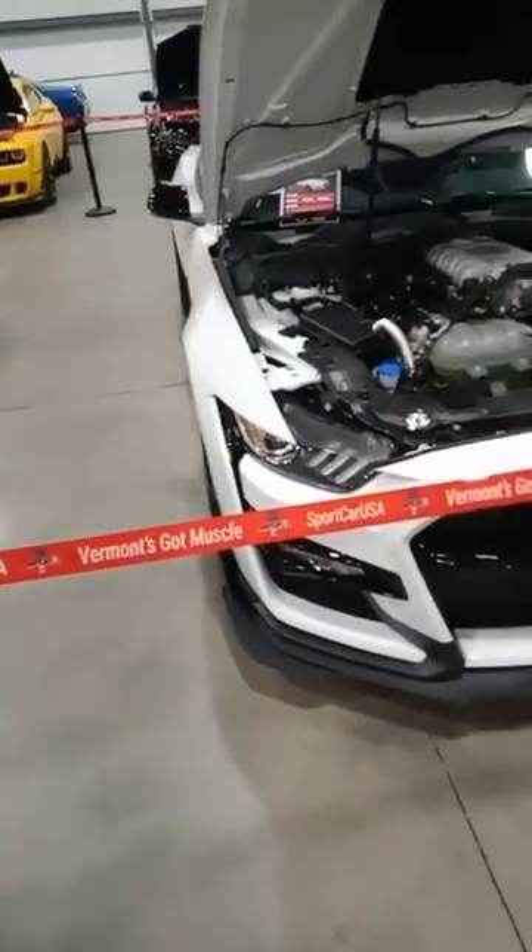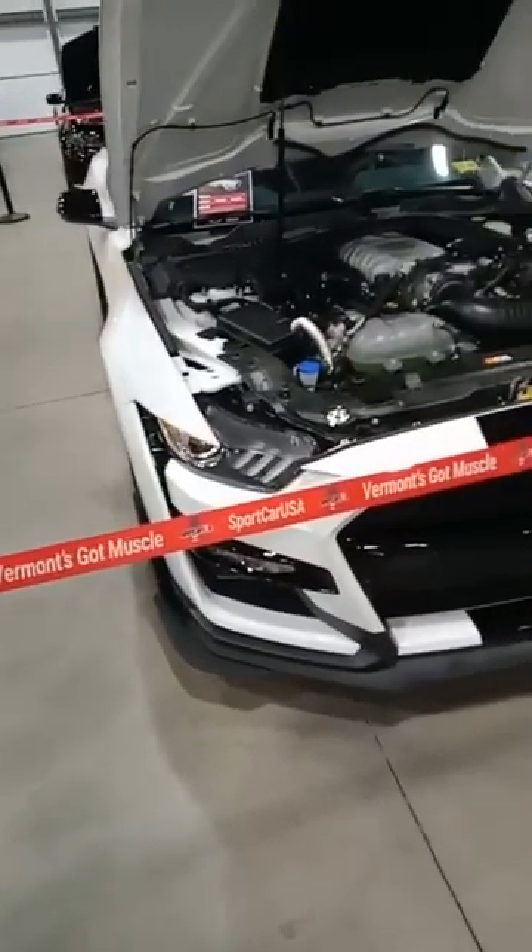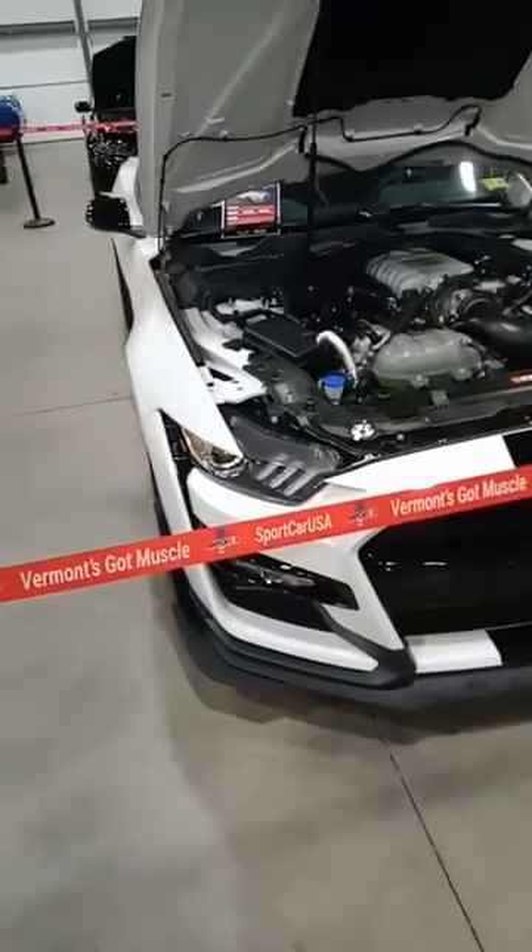Hey, Base Lightning here, and I have arrived at the Hot Rod Nationals, Essex Junction, Vermont.